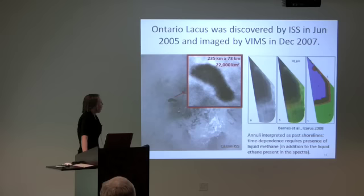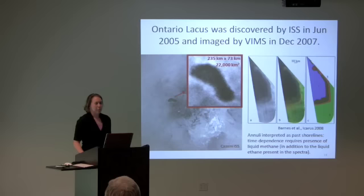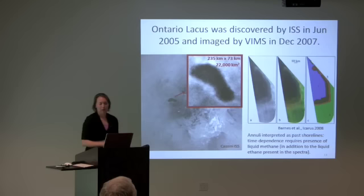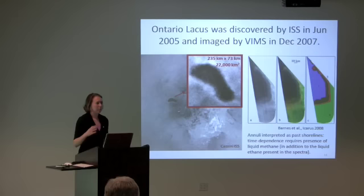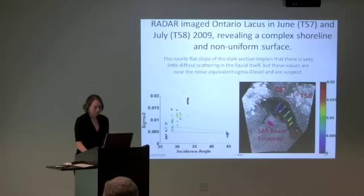Ontario Lacus was originally viewed by the ISS infrared imager in 2004 and 2005, standing out for its extremely low albedo. In 2007, the VIMS spectrometer mapper imaged different wavelengths of the surface, notably detecting a signature of liquid ethane within the dark albedo region inside the lake boundary. In addition, there are perimeter features resembling past shorelines, attributed to time-dependent changes in the lake level.